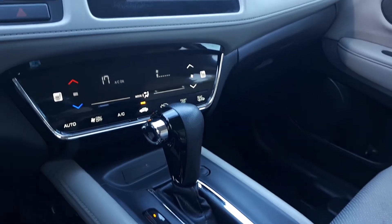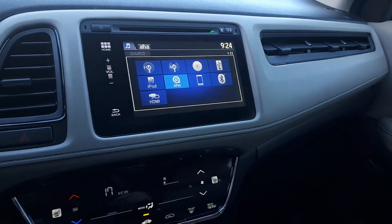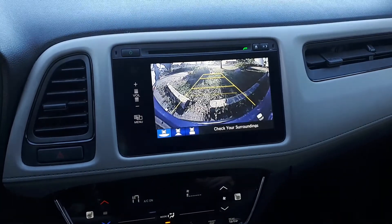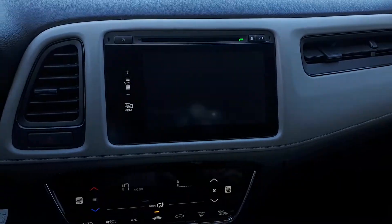There's also heated seating, smartphone connection, USB and HDMI input, built-in backup camera — you can switch between a wide, normal, or top-down view.